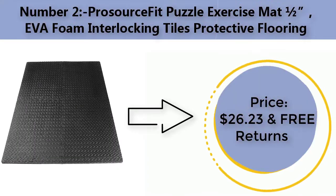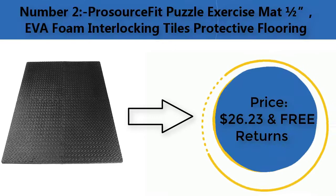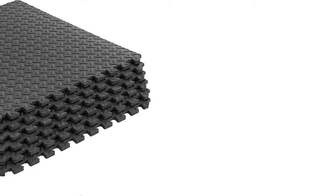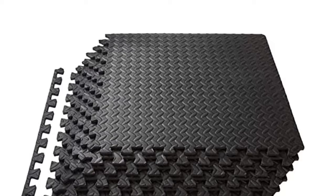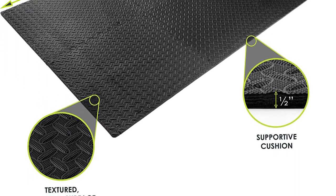Number two: ProsourceFit puzzle exercise mat, one-half inch EVA foam interlocking tiles, protective flooring. Price: $26.23 with free returns. Durable non-skid texture tiles protect floors while creating a comfortable workout space.